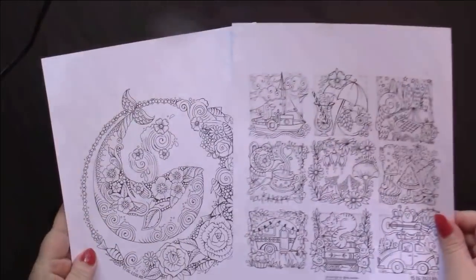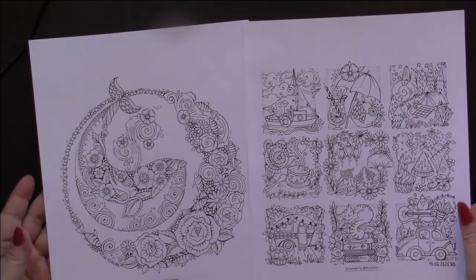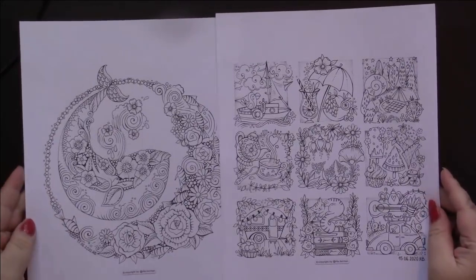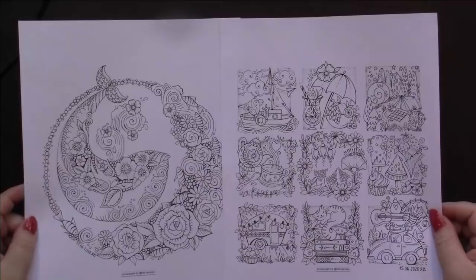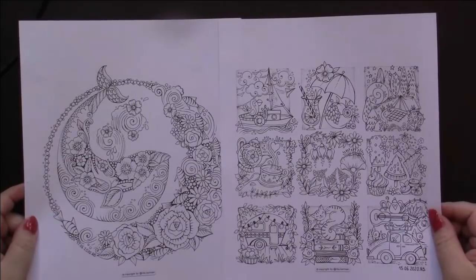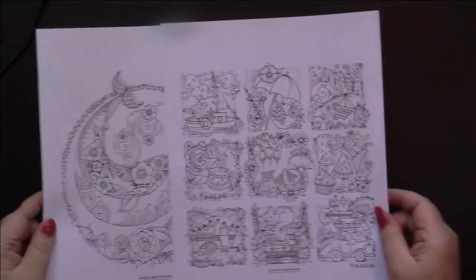I got two freebies from Rita Berman this month. If you haven't already, rush over to her website - just type in Rita Berman website and it'll pop up. These are two summer pictures and I'm looking forward to coloring those.